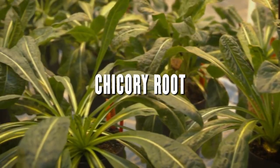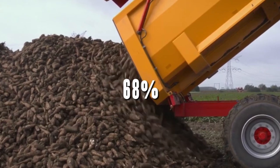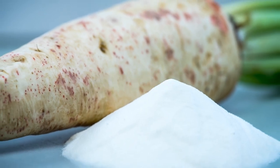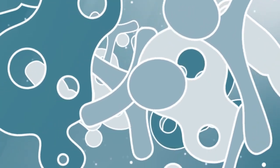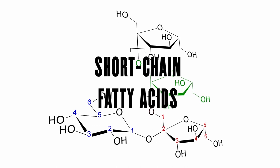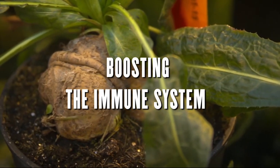Chicory root is part of the dandelion family. It's a flowering plant that's popular for its coffee-like flavor. About 68% of chicory root fiber is a good source of inulin, a type of prebiotic fiber. Inulin is a soluble fiber that's not digested by the body. Instead, it travels to the intestine where it's fermented by the good bacteria. This fermentation process produces short-chain fatty acids, which have a number of health benefits, including improving digestion, reducing inflammation, and boosting the immune system.